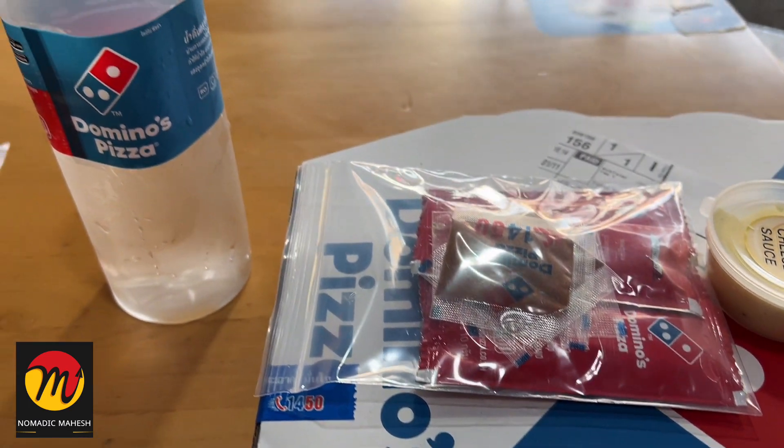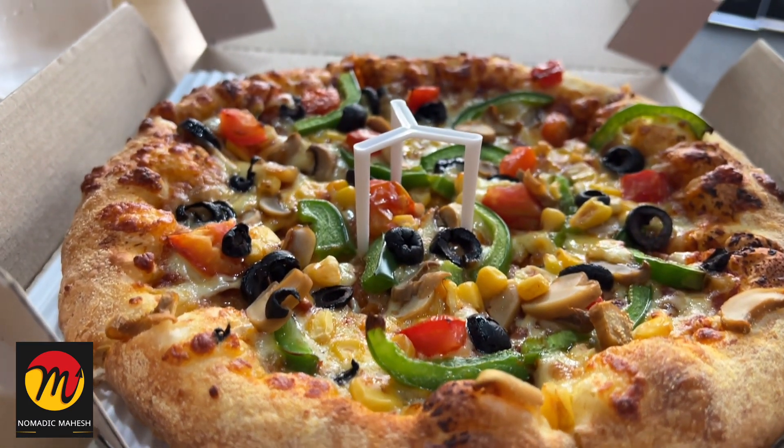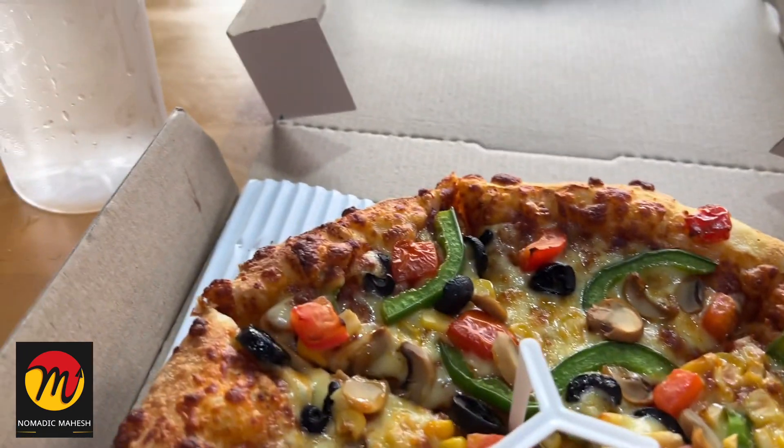In Thailand, they use plastic covers very much which I don't like. The pizza looks very nice to see but the taste is very average. I didn't like the pizza much.